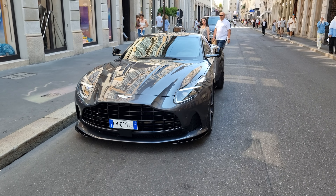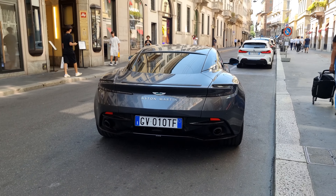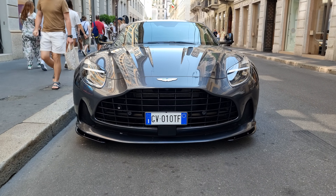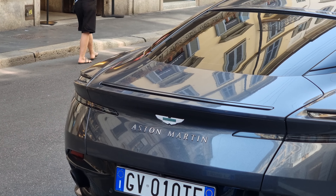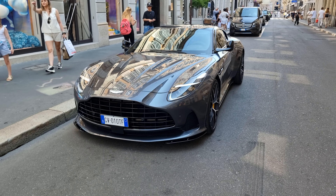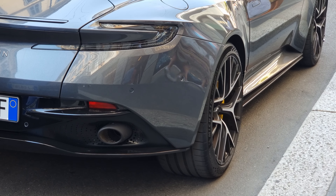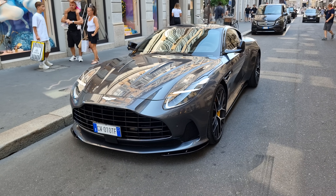Here we are in the most expensive street of Europe with the Aston Martin DB12, with me Kash at Benzinicars. This generous street has provided me with a new Aston Martin DB12, which I've been trying to get my hands on to do a review of the interior and the exterior. I haven't been lucky enough to find one here in Milano, and I'm really happy to see this car up close.